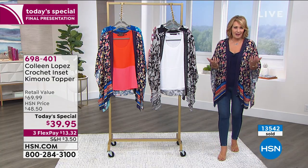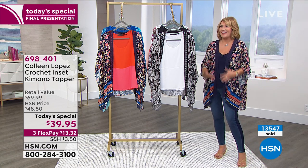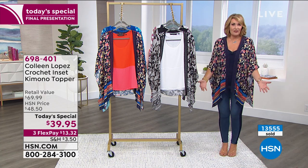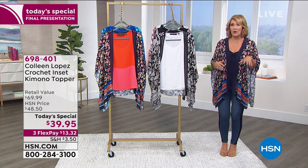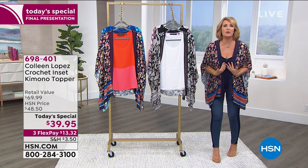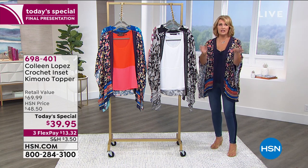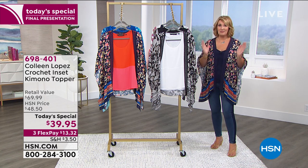It has all these little qualities — I have kimonos I wouldn't wear with a bathing suit, but this one, even if you had a bathing suit on, you get really nice easy coverage. If you're going to be at a resort or you have a cruise planned, this would be fabulous. You could wear it everywhere — poolside, dinner, shopping. You get triple duty out of this one beautiful piece.